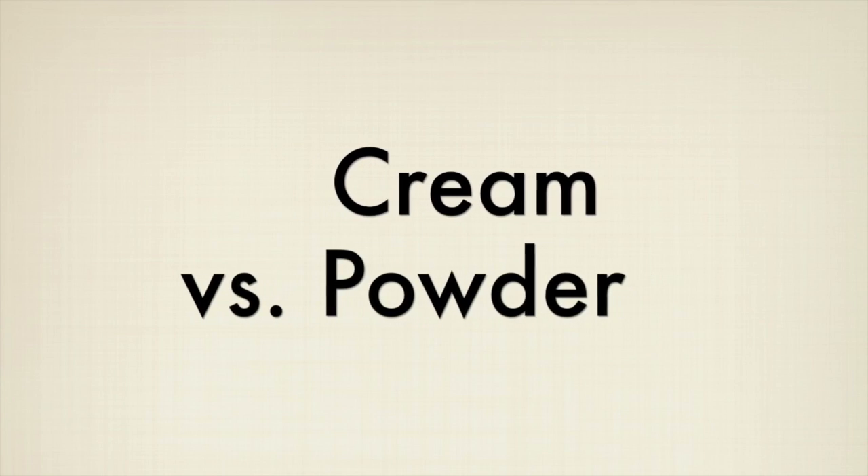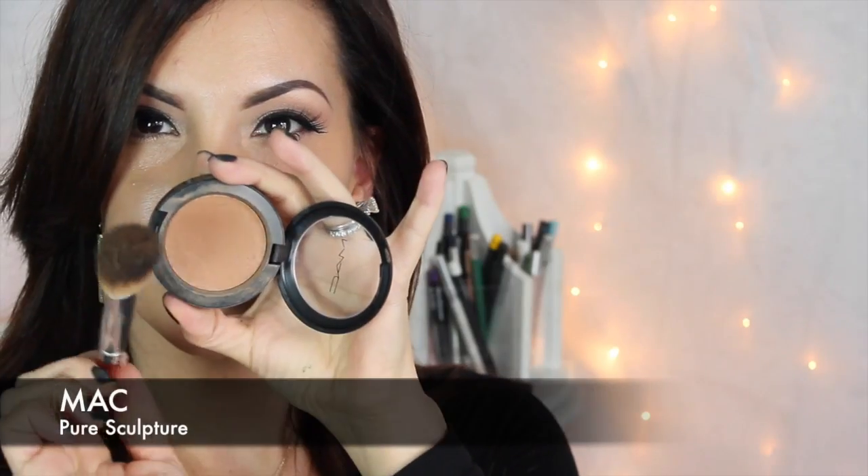My second tip is to try cream blushes and bronzers versus powder. Creams blend and melt into your skin and foundation better than powder will. They also look absolutely beautiful on fresh skin without any foundation at all. So if you're looking for a little bronzer or some color on your cheeks and don't have time for foundation, creams are a great way to go. Powder blush or bronzer without foundation just doesn't sit well or blend into skin, but creams will.